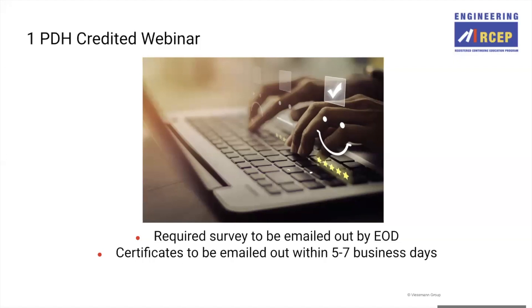If you don't require the PDH credit, you will still receive the survey. We ask that you fill this out to help us further improve our webinars. If you needed to check whether you selected the PDH credit during registration, my email will be on the last slide of the presentation today, so feel free to email me to double check on that.